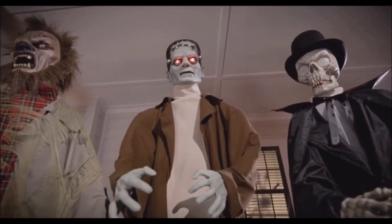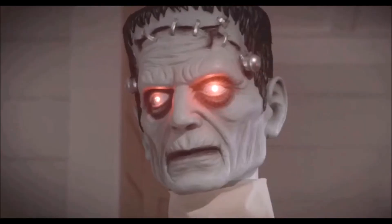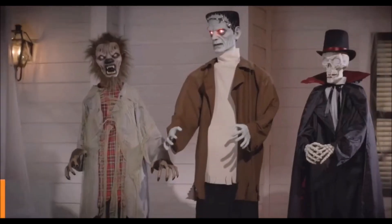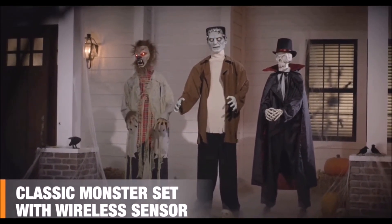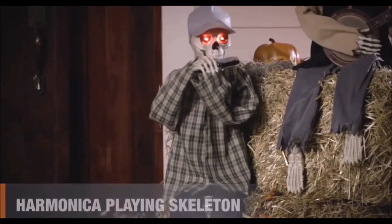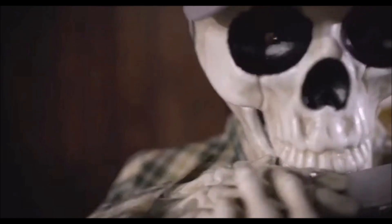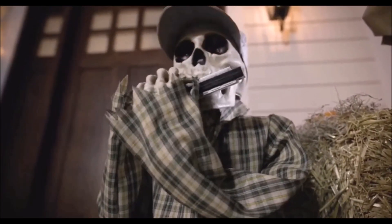Each character moves and has their own special sound effects when activated by remote. I have some candy for you. Dial up the creep factor with this classic monster set with wireless sensor. Sound activated, it'll put on quite the spooky show, complete with synchronized lights and flashing red LED eyes, while rocking out to a folksy tune.